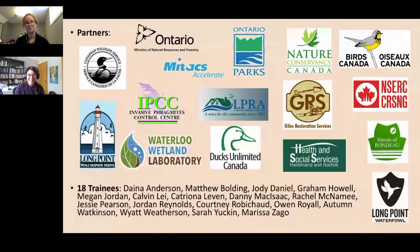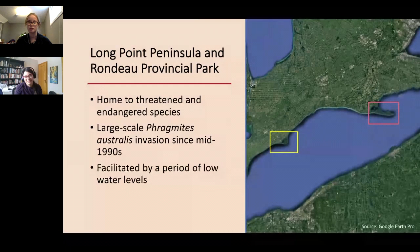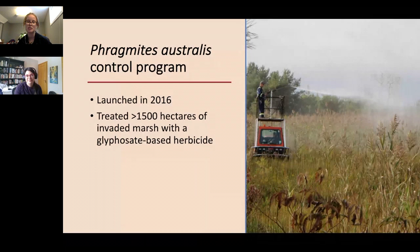Our study sites are primarily Long Point Peninsula and Rondeau Provincial Park. Both of these wetland complexes are home to many threatened and endangered species — both plants and animals — and unfortunately both have seen large-scale Phragmites australis invasion since the mid-1990s, believed to have been facilitated by a period of low water levels. A Phragmites australis control program was launched in 2016 by the Ontario Ministry of Natural Resources and Forestry, and to date over 1,500 hectares of invaded marsh have been treated with a glyphosate-based herbicide.